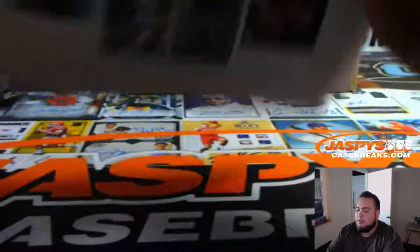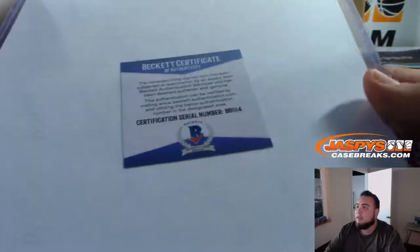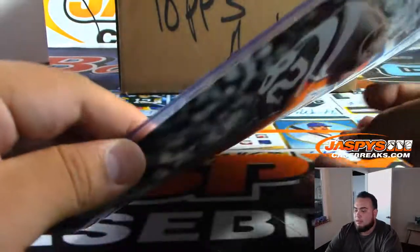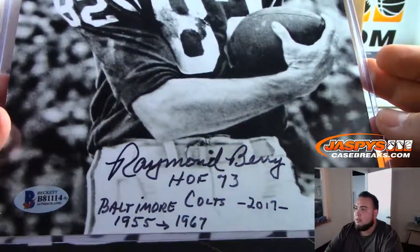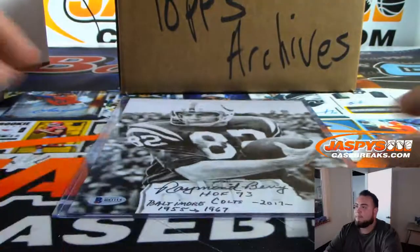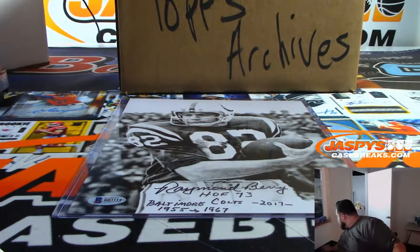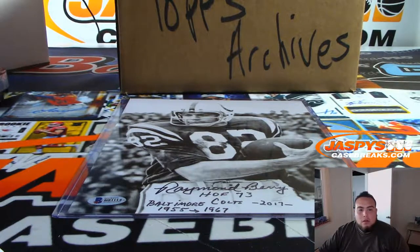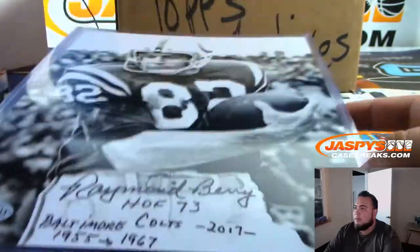Alright, good luck. Let's flip this this way. Here's the Beckett CUA. And it is... Raymond Berry. Hall of Fame '73, Baltimore Colts, '55 to '67. Raymond Berry — B. Beckett CUA. There you go, that's pretty cool.